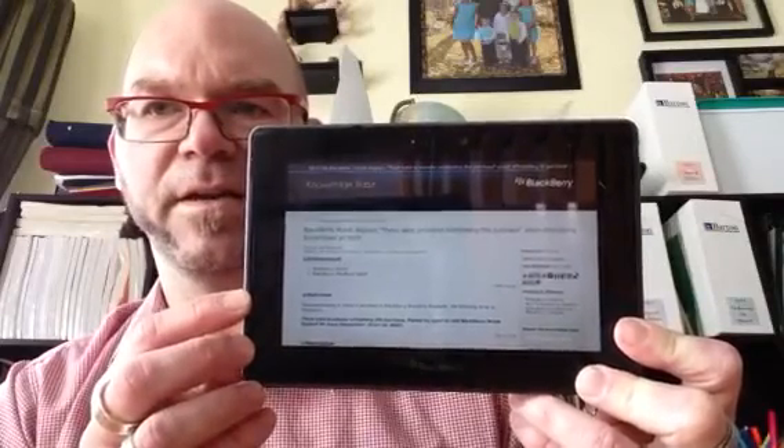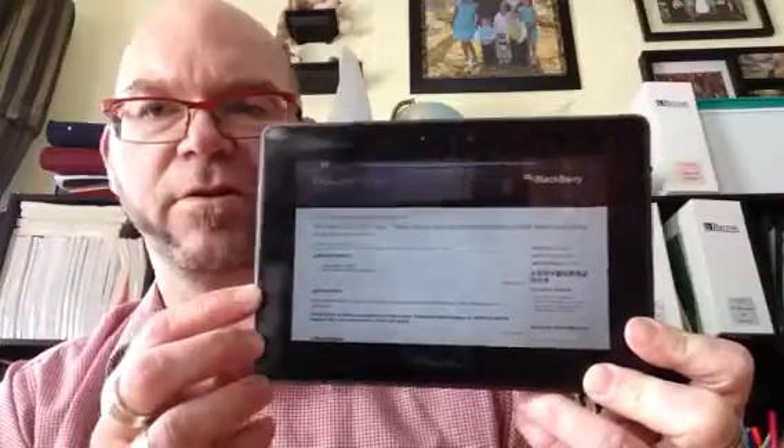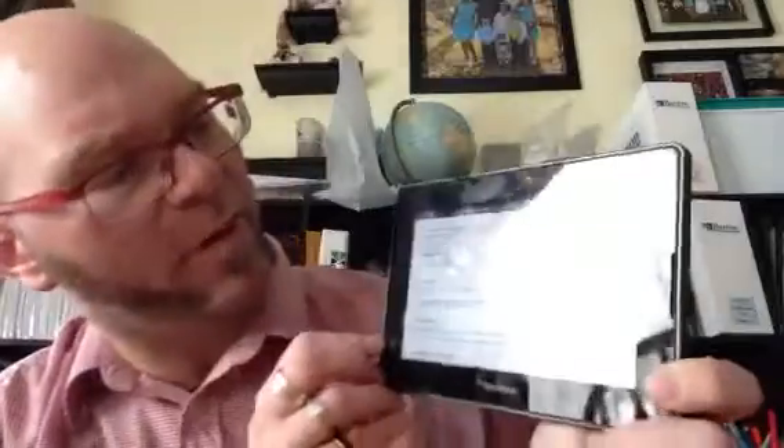Let's see what happens. Yes, so it goes directly to the knowledge base. Blackberry World displays there were problems completing the purchase when attempting to purchase an item. What they recommend — and I've read this a couple of times — is that you go in and make sure that the software is up to date. They give you instructions to upgrade to the latest version of Blackberry World available. To perform a software update on the Blackberry Playbook, refer to KB26152.